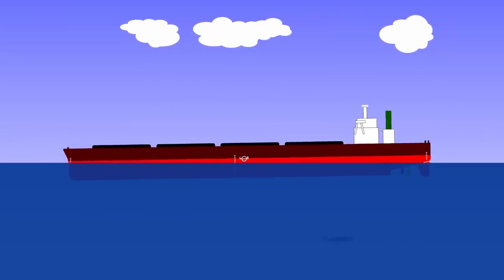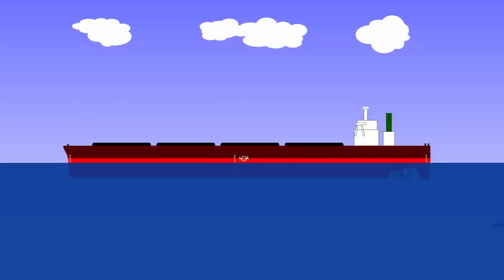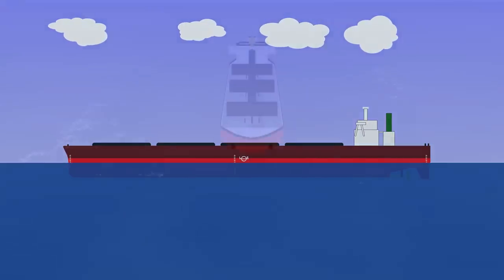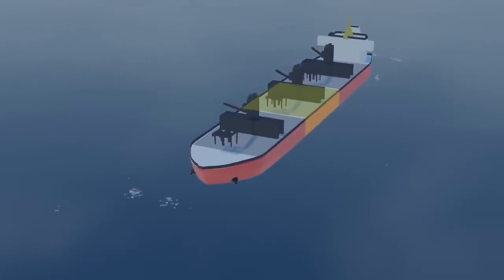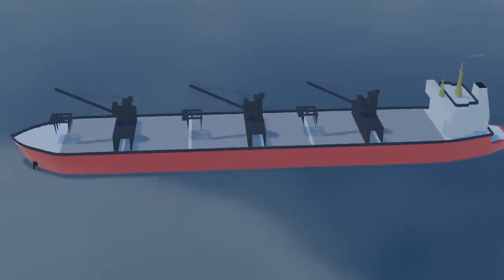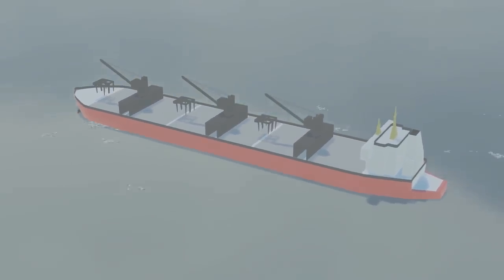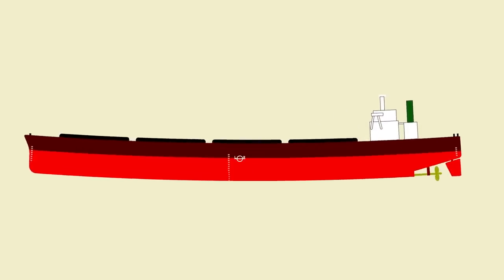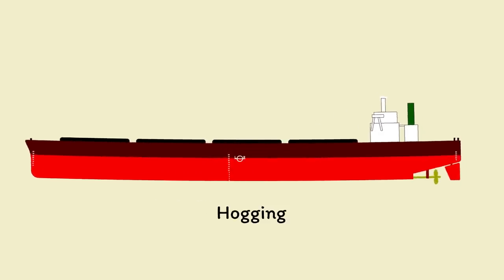Unfortunately, this is virtually never the case. To help us, draft marks are located at six points around the ship: the forward port and starboard, midship port and starboard, and the aft port and starboard. Reading all six of them will give you a much better idea of how a ship is sitting in the water. It will tell you about any bending in the hull — and that's actually normal, it's so normal it's named hogging and sagging.